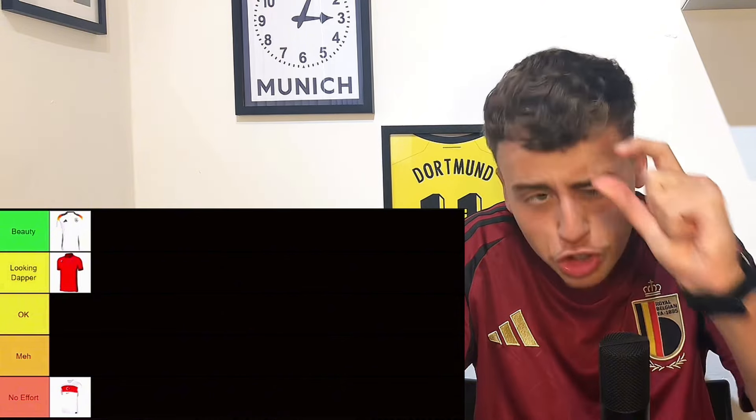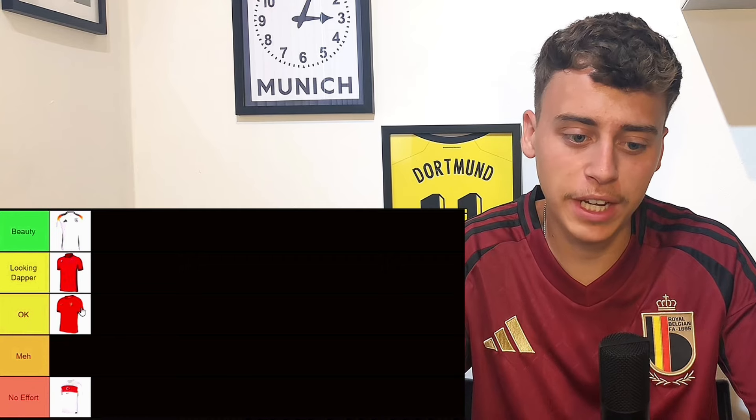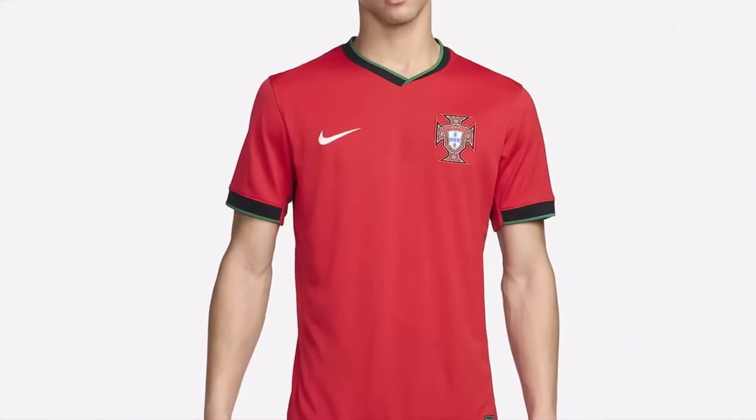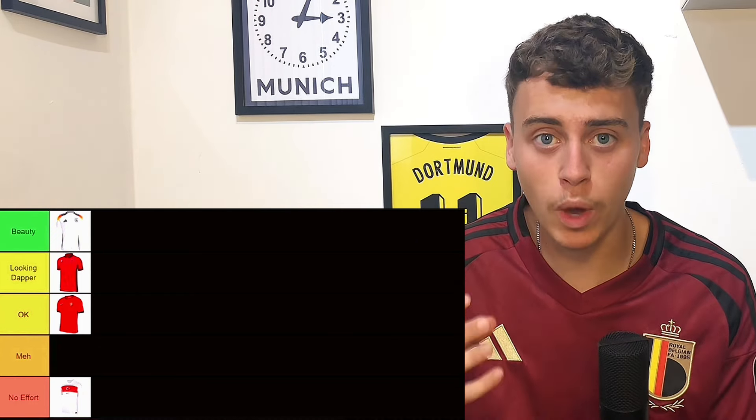The Portugal home kit is pretty boring isn't it. We're going to put it in okay. It's just a pretty boring Portugal kit, but again sometimes simplicity is the best and it does look quite clean. Not a massive fan of this one.